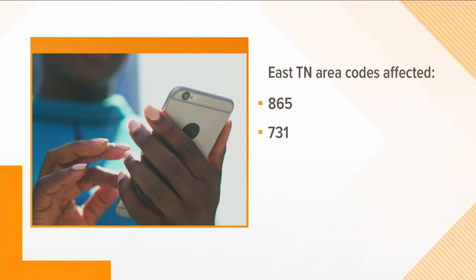Starting today, a big change is coming to how you make phone calls. People in the 865 area code must dial 10 digits instead of 7 for local phone calls — you have to dial 865 before the rest of the number. If you don't dial it, your call will not go through and you'll get a recording error instead.